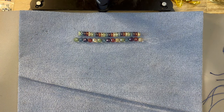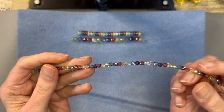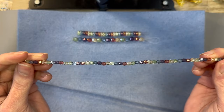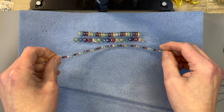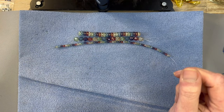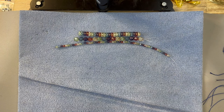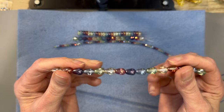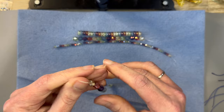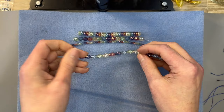Next we have Czech Glass Fire Polish Round Rainbow Luster Mix in the 4mm size and you get a 50-piece strand. Here are the cute teeny weenies — love those so much. And then next we have Czech Glass Smooth Drop Rainbow Luster Mix 7 by 10mm and you get a 15-piece strand. These drops are so gorgeous, just absolutely gorgeous.